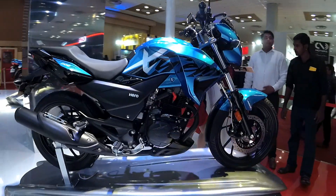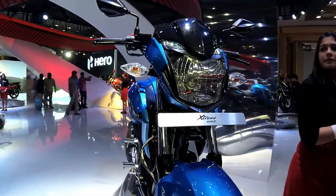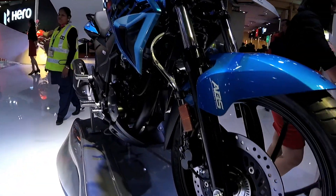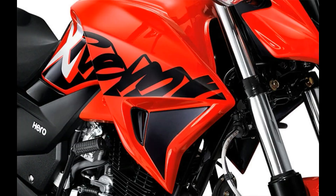Tank capacity is 12.5 liters, slightly better than the 12-liter tanks of the RTR200 and the Pulsar 200NS, which results in a better tank range. Mileage-wise, because Hero Motocorp is known for churning out mileage champions like the Glamour, the Splendor and the Passion, I'm hoping that the Xtreme 200R would offer a mileage of anywhere around 35 to 40 kmpl.